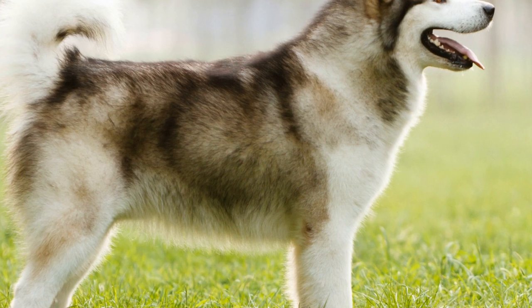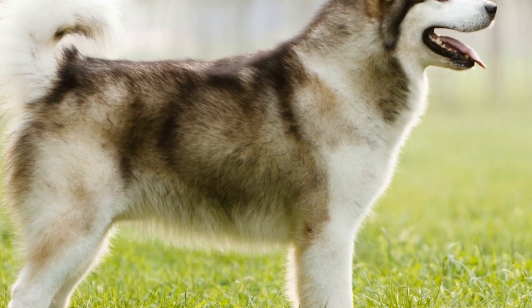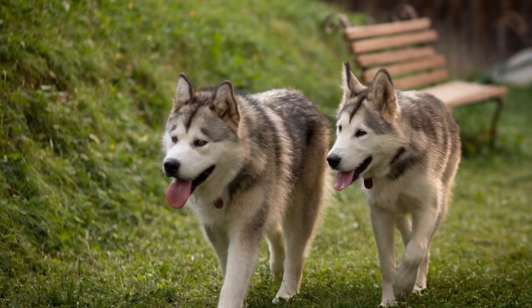This is a concern that owners must carefully consider. When it comes to behavioral considerations, Alaskan Malamutes' strong-willed nature can impact the effectiveness of electrical fences.